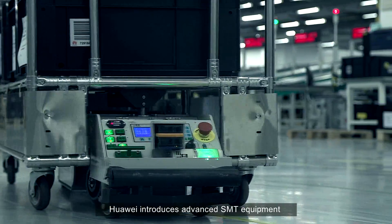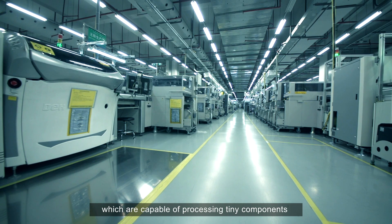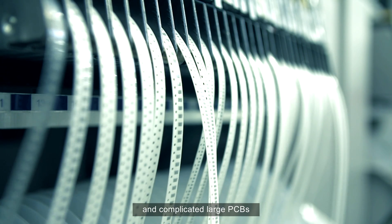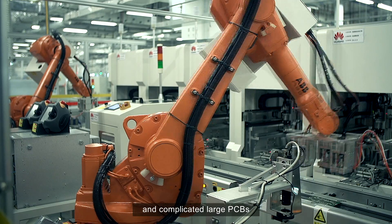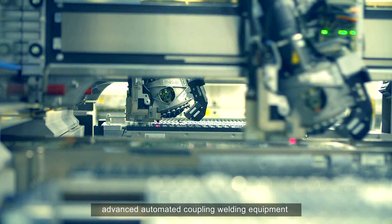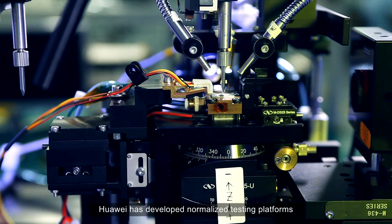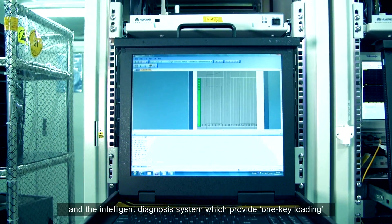In PCB manufacture, Huawei introduces advanced science and technology equipment, which are capable of processing tiny components and complicated large PCBs. In addition, advanced automated coupling welding equipment enables production lines to assemble delicate parts.